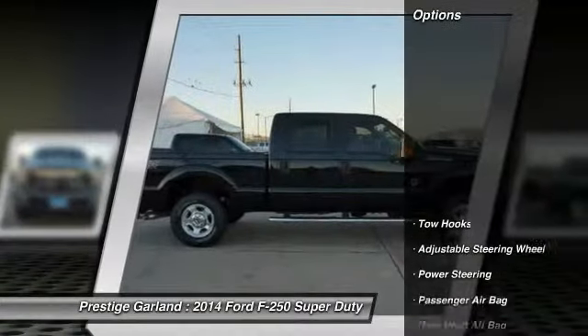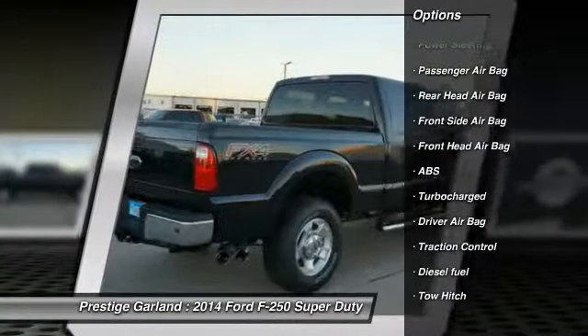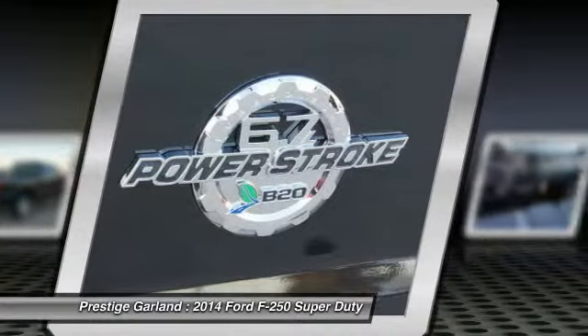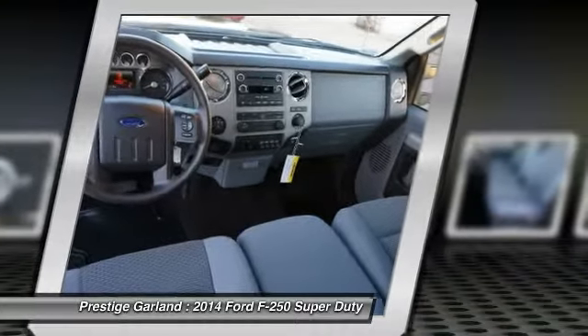Here are some of this vehicle's great options: anti-lock braking system, traction control, tow hitch, power steering, adjustable steering wheel, driver airbag, passenger airbag, rear head airbag, turbocharged. Wouldn't you look great in this vehicle? Stop in today and see for yourself.